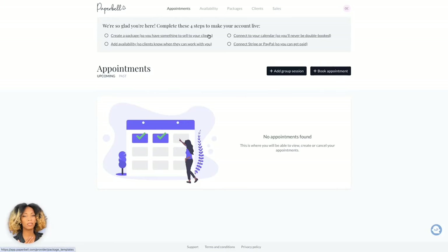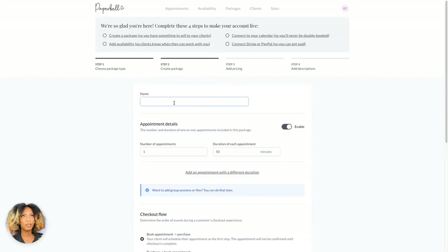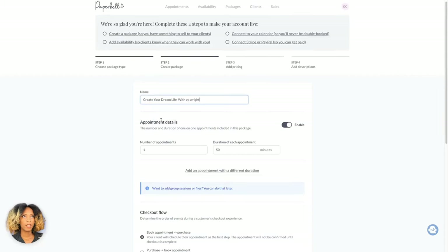We're going to be focusing primarily on the 'create a package' piece today. The reason why we're doing that is because, from the previous videos or templates, you have gotten a very good feel for who you want to serve and how you want to serve them. This specific video is covering the logistics piece of your offer. If you went through the sales page template tied to the business plan template, you've already written out a lot of what your offer includes. So now we're going to input that into Paperbell. It's going to take you through four steps: first, choose a payment plan; second, create a package; third, add pricing; and fourth, add description.